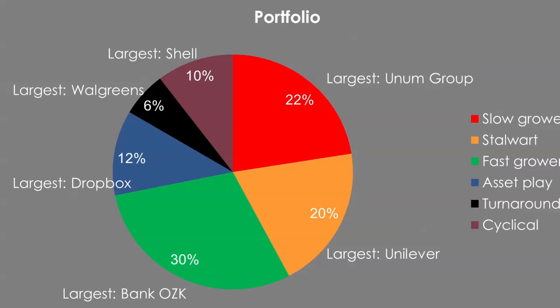Asset plays make up about 12% of my portfolio. Dropbox is my example here — they have up to 600 million users but have only monetized around 15 million of them. They've got this massive asset in their user base, and if they monetize a decent percentage of that, they're on to a winner. Turnarounds are the smallest segment, as they're very difficult to identify. Walgreens fits here — a business that's been struggling but has new management coming in and has sold part of its business for a cash injection, with potential upside from vaccine delivery through their facilities. Finally, cyclicals at 10%, with Shell being my largest cyclical holding — oil companies are a classic example.